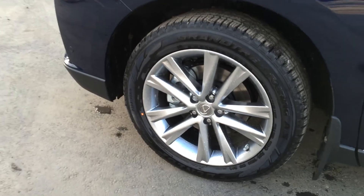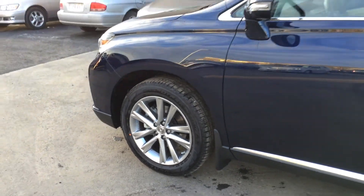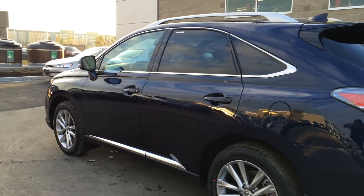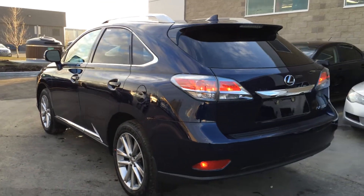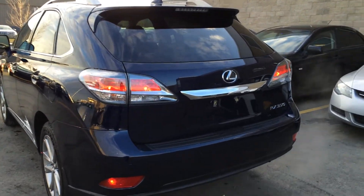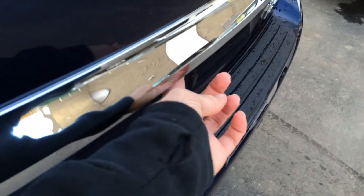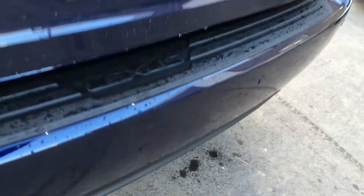19-inch alloy wheels with wheel locks and mud flaps. Keyless entry, smart access, and key lock prevention. Silver painted roof rails, tinted windows, and a roof-mounted spoiler with a light bar across it. LED tail lights, backup sensors, and a remote powered trunk release — there's a button right here to press and it'll lift the trunk automatically.